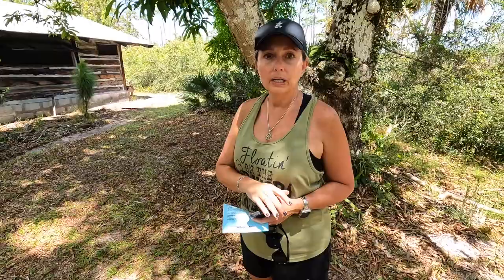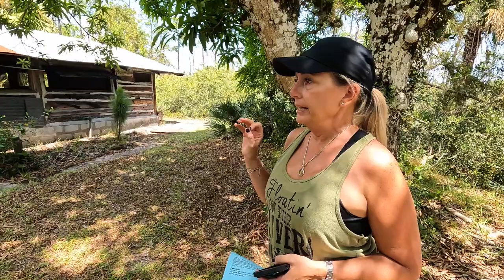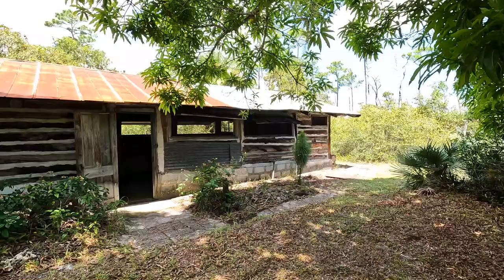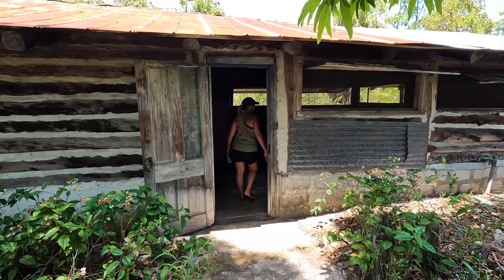So we are about to go into the guest house that he built back in 1946. People would come and stay here and he would charge them $8 a night, which back in that time was really good money for him to be making when guests came to stay.